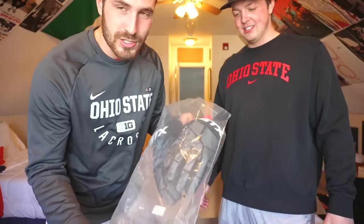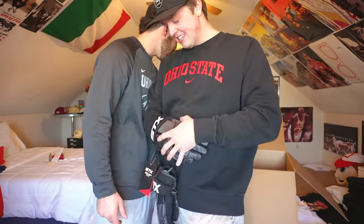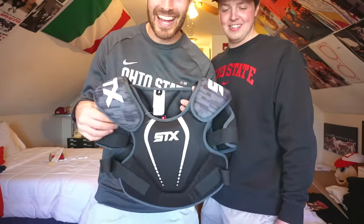We got the least expensive lacrosse gloves on the market — the STX Stallion 75. Look at those. These are so different. A lot of flexibility, not a lot of padding. You're definitely soaking checks, but again you're a young age, you're a young rick in the industry. These are classics. I had these as a kid.